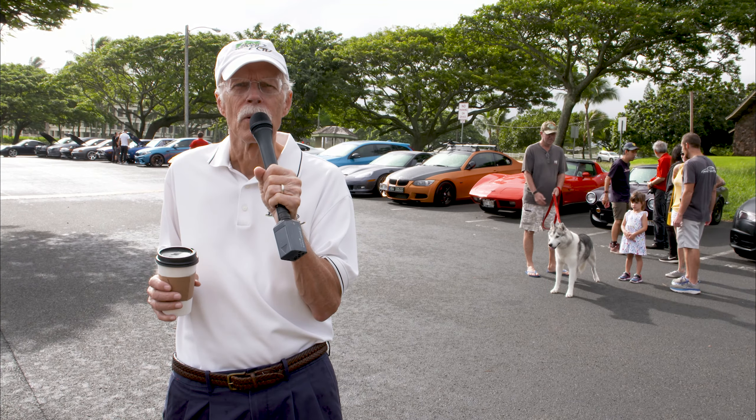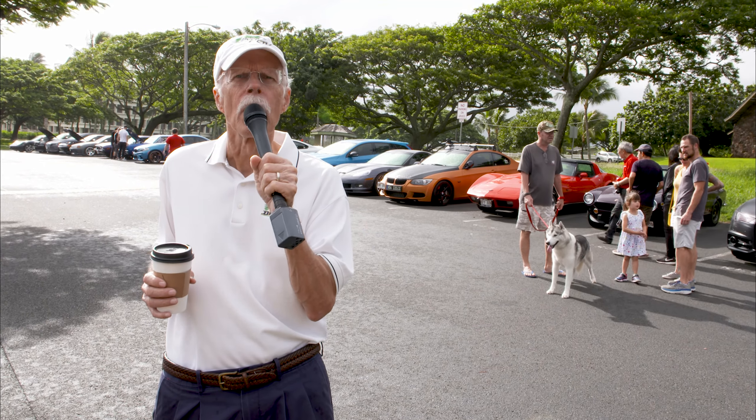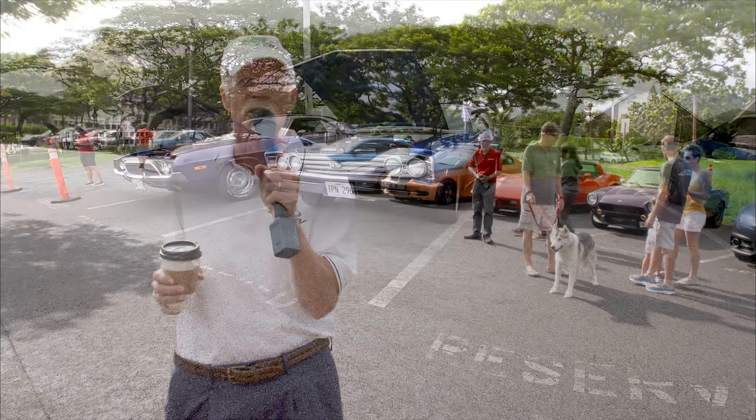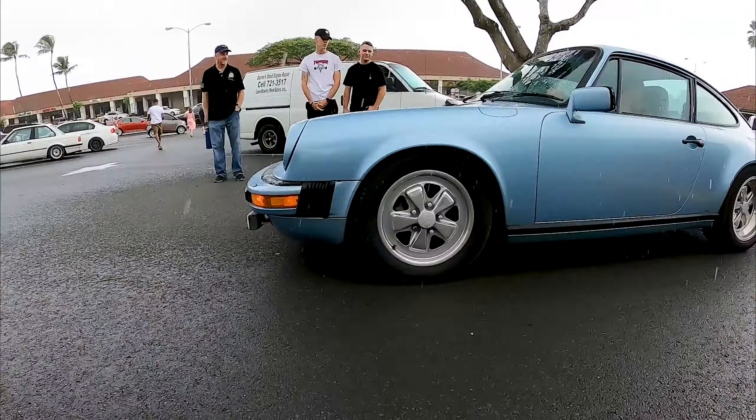Aloha and welcome to Island Driver TV. We're here in beautiful Kailua for Cars and Coffee. It always has an interesting mix of vehicles and we're going to take a look at some of them and talk to their drivers.